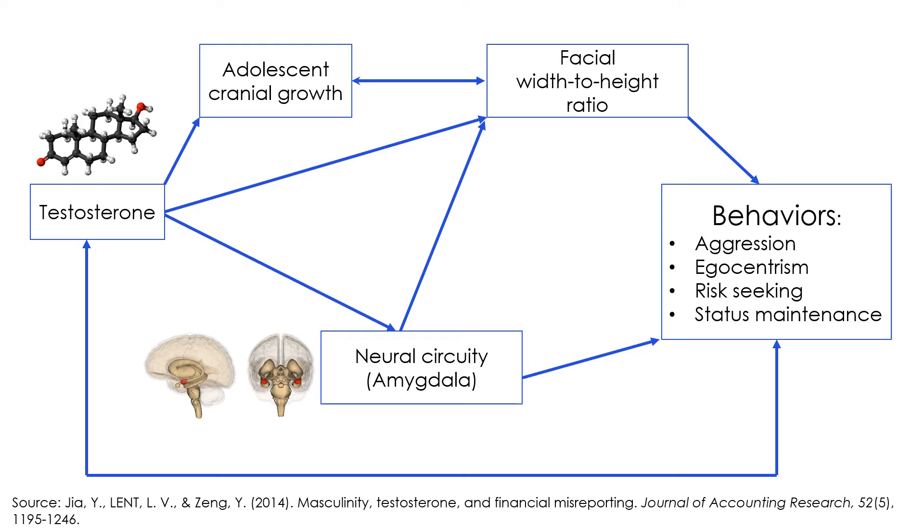The amygdala activates defense responses to interpersonal provocation and status threats, reduces interpersonal trust, and lowers the ability to self-regulate, which in turn gives rise to behaviors of aggression, egocentrism, risk-seeking, status-seeking, and status-maintenance. An important caveat: it is still a matter of debate, since we don't know the exact mechanism of how testosterone plays a role in the link between men's facial width-to-height ratio and behavior. The exact causality of the relationship is not yet fully understood. Also, the facial width-to-height ratio is only a valid measure of masculine behaviors in men.